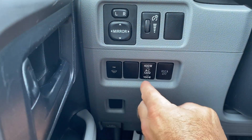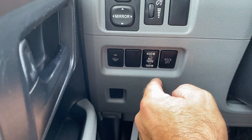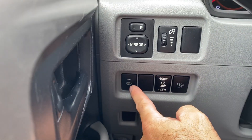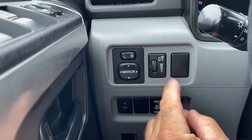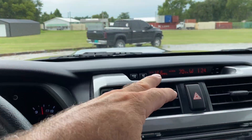Down here we have your 400 watt outlet — you can turn it to 400 watts if you want. Rear windshield wiper back here. Mirrors. This is your interior lighting.